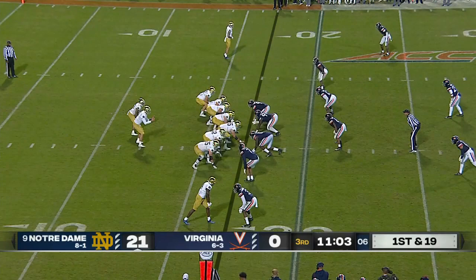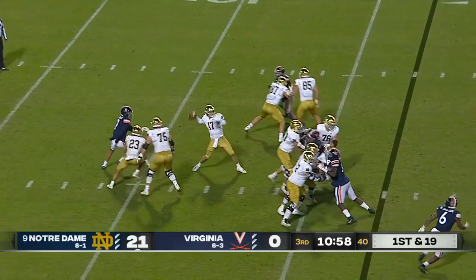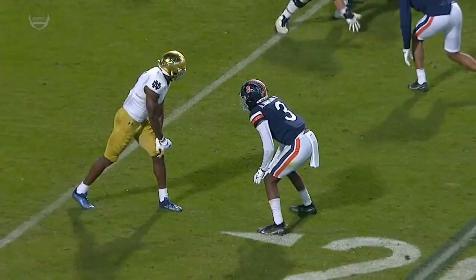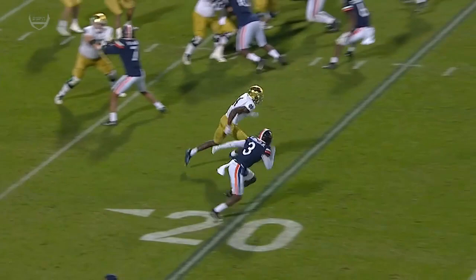Play fake for Cone. Pressure coming — picked up late. And Cone throws it deep, and an interception at midfield by Anthony Johnson. Second interception for Johnson. Poor decision here by Jack Cone — he's got plenty of time to survey the field, and it's outstanding coverage by Anthony Johnson.